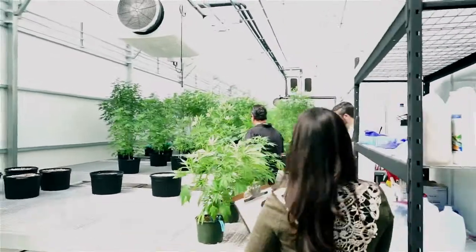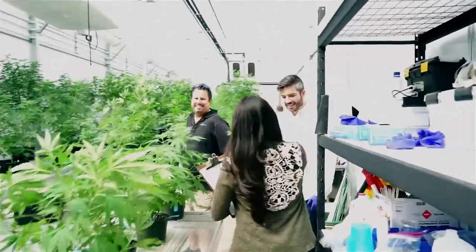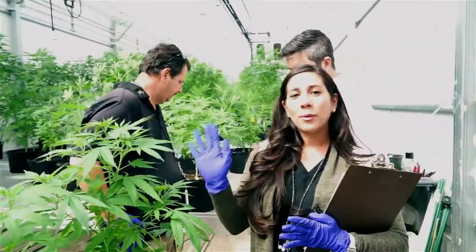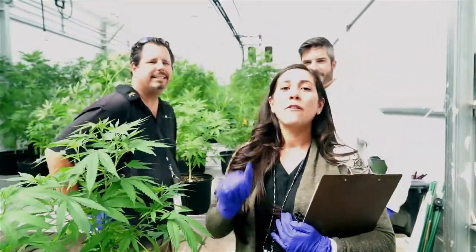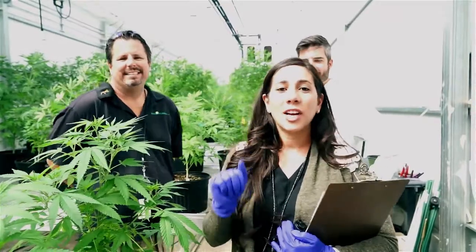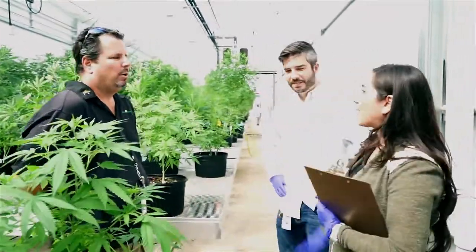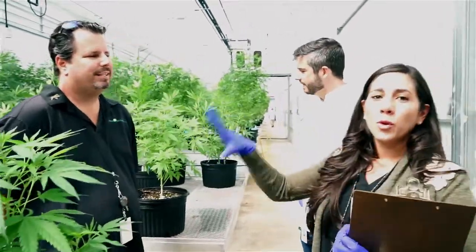We're really excited to be here today. So where are we? Can you talk a little bit about this first room in the nursery? Sure. We're in the mother stock house, and basically we maintain the genetics of all of our mothers. We only want to have mothers in our entire facility and no males — we don't want any pollen in our facility.